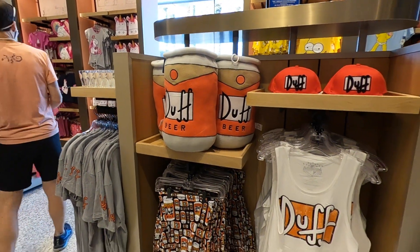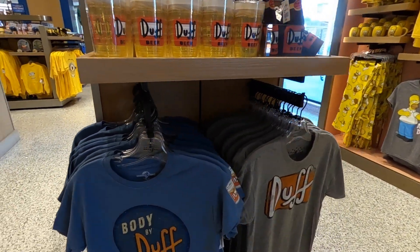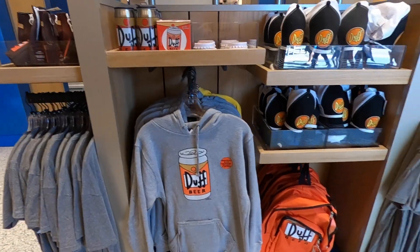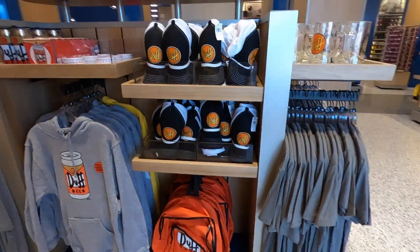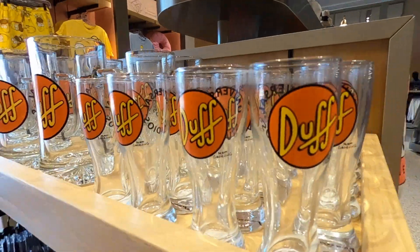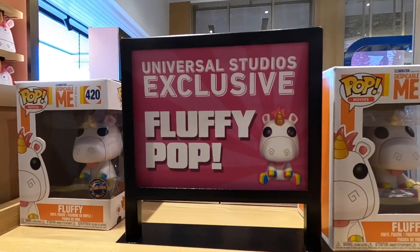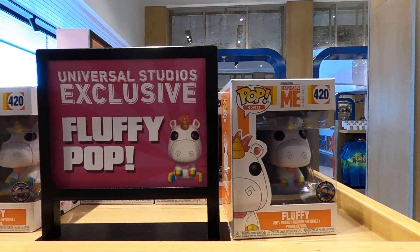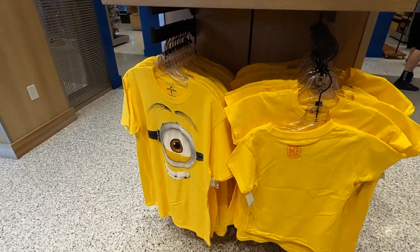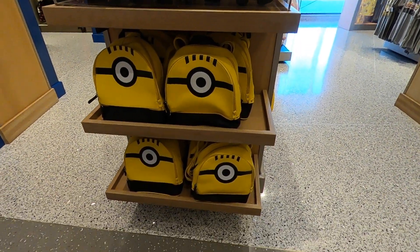Over here we have our Simpsons merchandise. I think it's really cool the way this store is split into sections based on franchises — it makes it really easy that if you're a big fan of a specific series you can go straight to that section. We're finding most, if not all, of the merchandise for each franchise that you'd see in the parks. We even found some Universal Studios exclusive merchandise here, so you can access it without a park pass if you're doing a resort day or just hanging out at CityWalk.